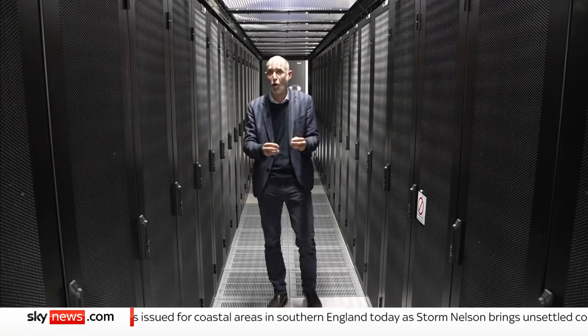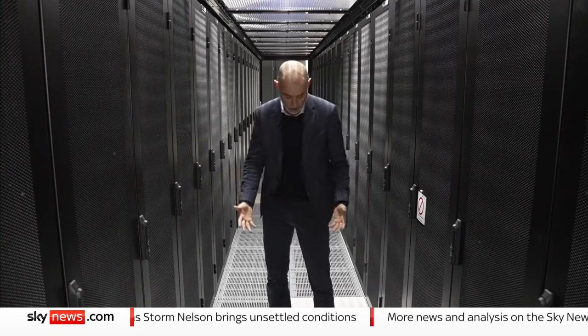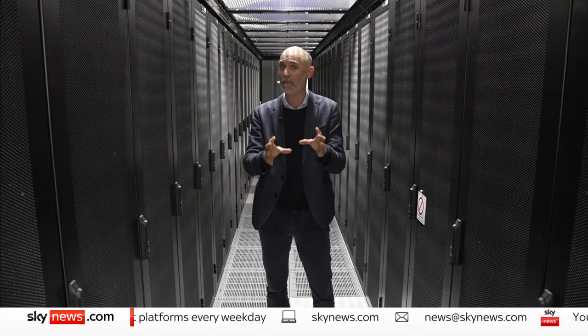Not only do they need a lot of power to run, they also need a lot of power to cool. They generate a lot of excess heat, and right now cold air is being pumped through these vents in the floor of this data centre to carry that heat away. And for an industry that's forecast to grow 34% a year for the next five years at least, that's a challenge because all of that power has to come from somewhere.